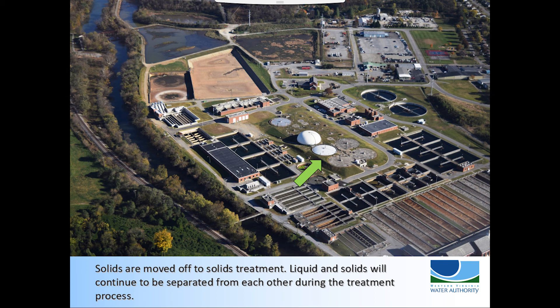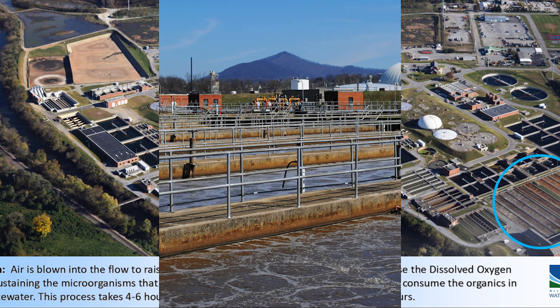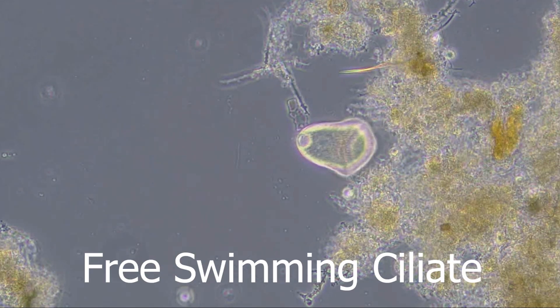Throughout many steps, solids and liquid will be separated for their specific treatment processes. After leaving the primaries, wastewater travels to one of 16 aeration basins. These basins are 11 feet deep. This is a managed habitat where air is blown into the flow to raise the dissolved oxygen levels in order to sustain the microorganisms that consume the organic material in the wastewater.